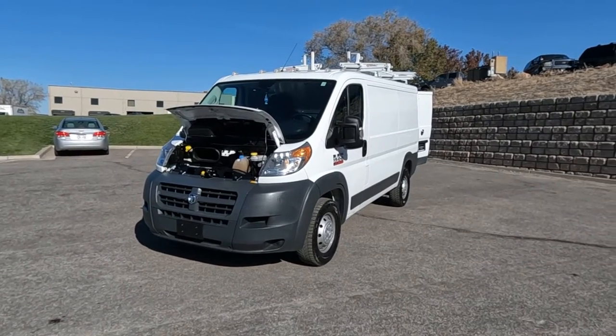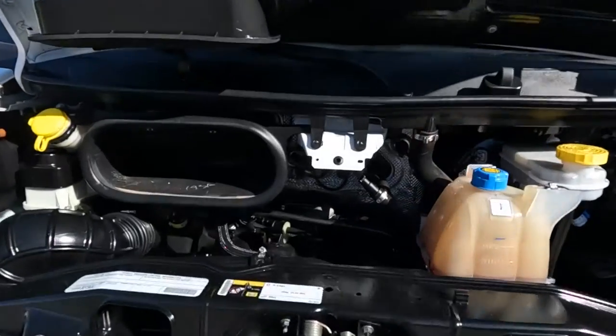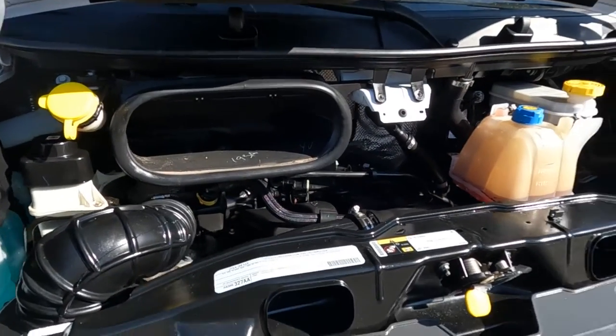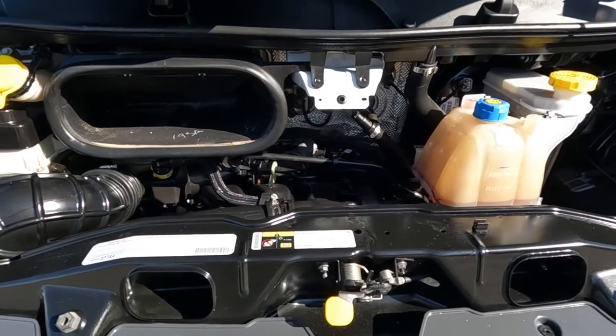Hello everyone, today we have a 2018 Ram Promaster 1500 with front wheel drive and a clean Carfax. That is sounding smooth as could be, so I'm going to go ahead and close this up and take you for a tour.